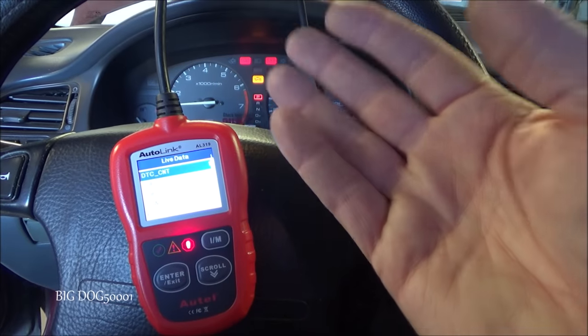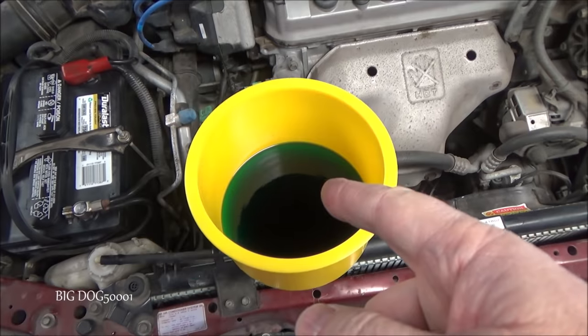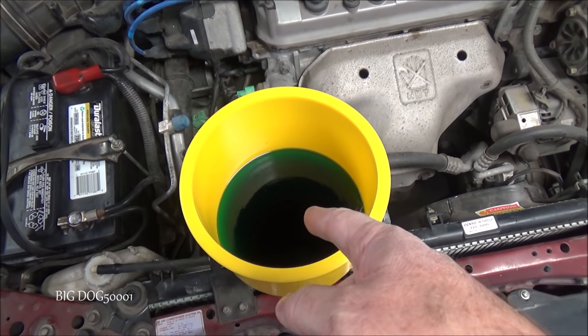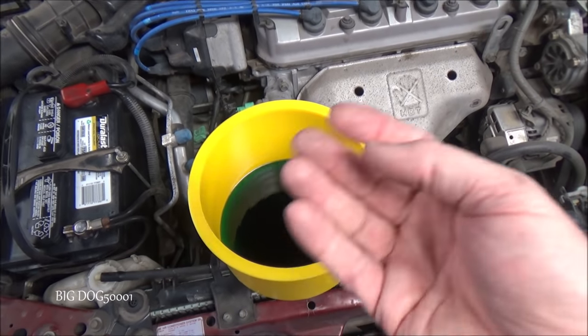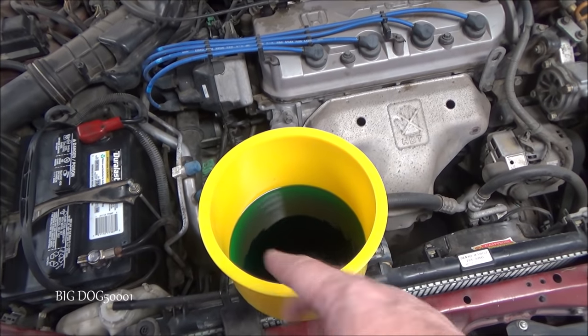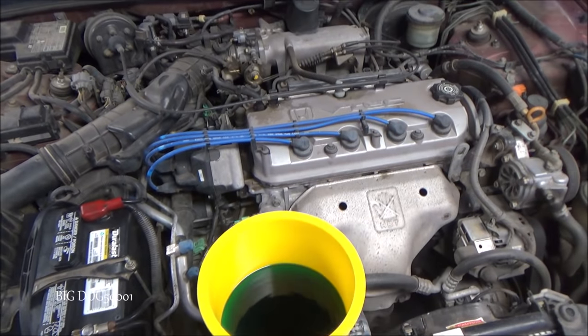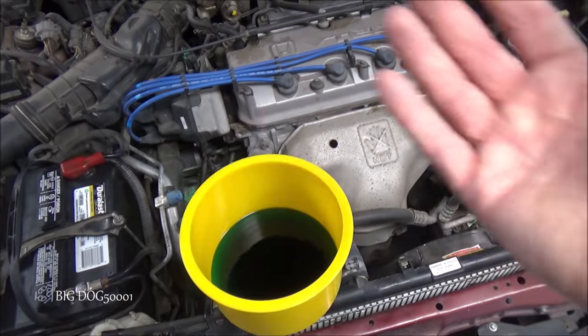The check engine light is still on. Typically after three drive cycles following a fix that light will go out on its own, or we could disconnect the battery, or clear it right on our scan tool. As the vehicle warms up you typically won't see many bubbles until the thermostat opens up and allows coolant to flow, which lets the air escape.